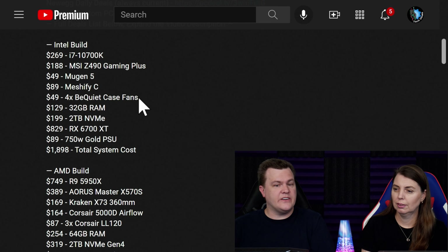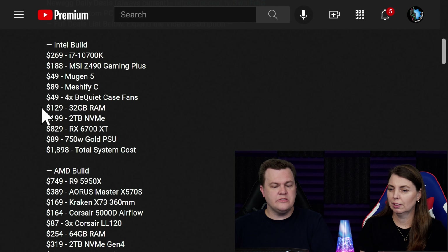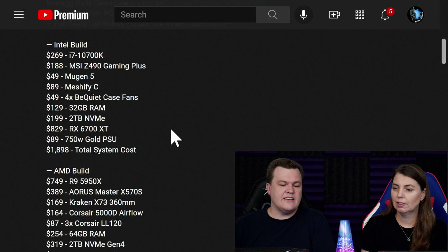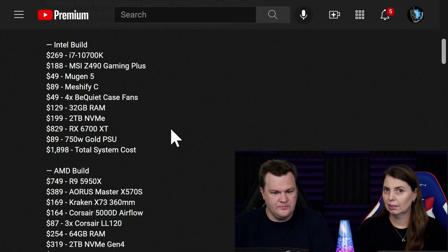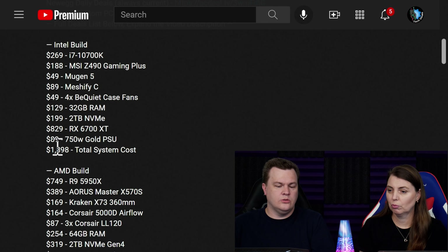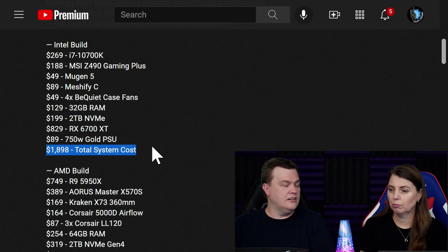We have added some very nice fans — I think that's an important part of a build. 32 gigs of RAM, a 2 terabyte NVMe SSD, an RX 6700 XT — we'll talk about that one — and a 750 watt 80-plus gold power supply, for a total purchase price of $1,900.